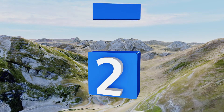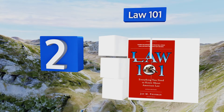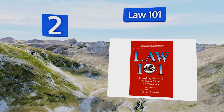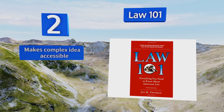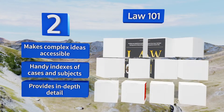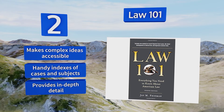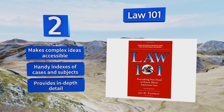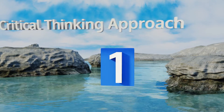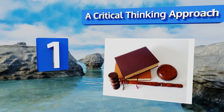At number two, written by Rutgers professor J.M. Fineman, Law 101 introduces learners to the basics of nearly every aspect of law without overwhelming or intimidating. Great for both the college student or layperson, it uses infamous case examples to illustrate key legal concepts. It makes complex ideas accessible and includes handy indexes of cases and subjects, providing in-depth detail.